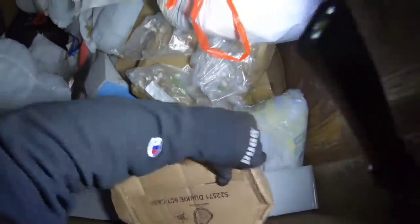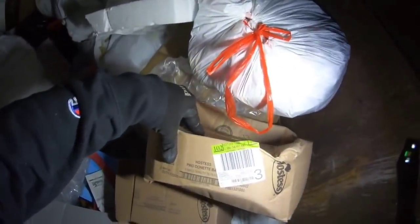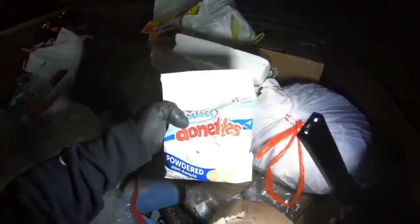That's a whole unopened box — Donkey six count case, powdered donuts. Yeah, look at that. They just threw them out because they were smashed, but those will still be okay. October 17th, those are all still good.